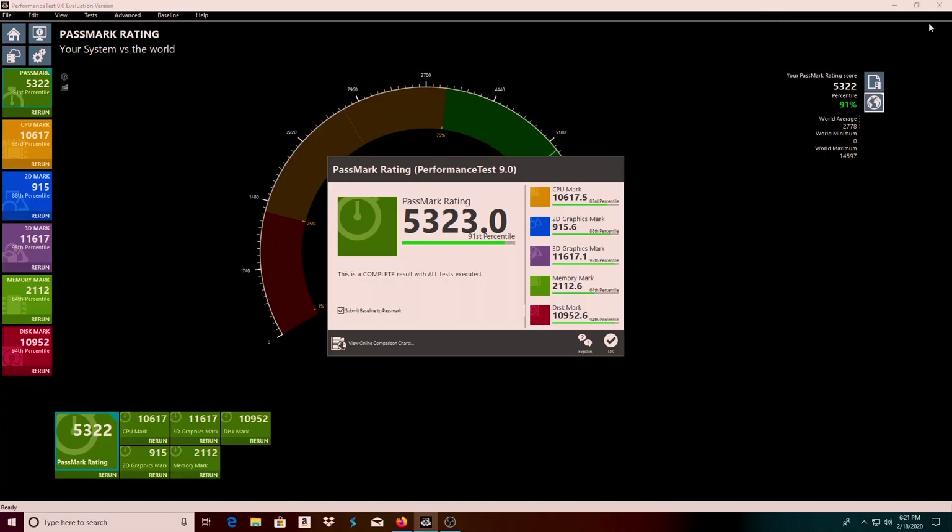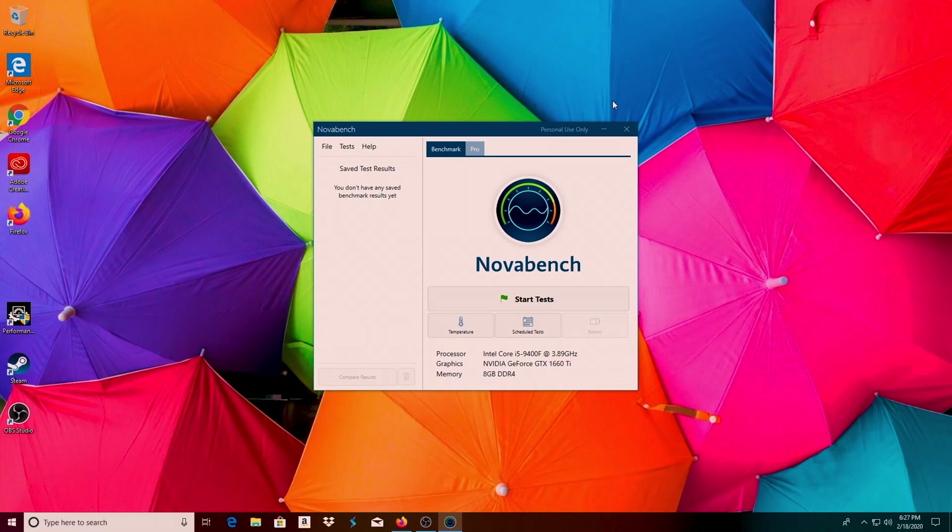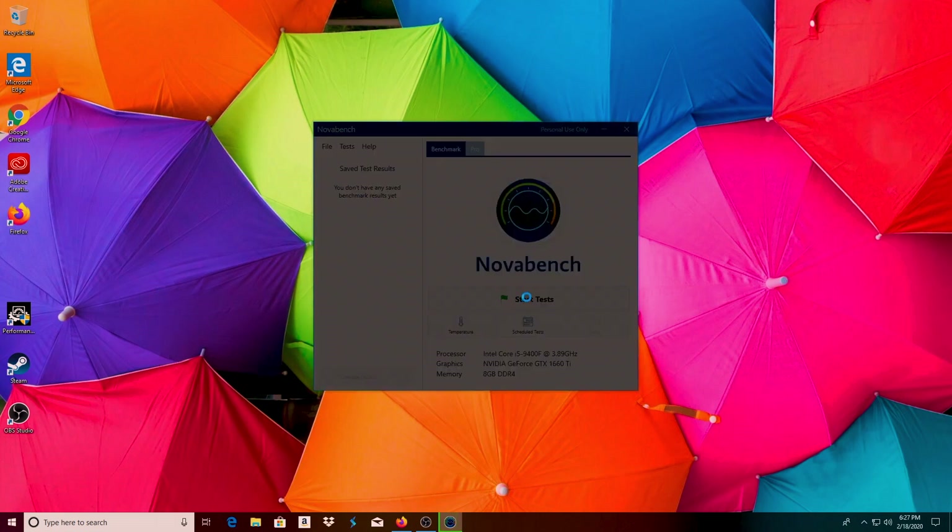I'm pretty sure it can do 4K — not awesome 4K gaming, but if you toned down the settings to low or medium at 4K, it would do it. Let's go on to the next test here. Alright guys, I'm back here with Nova Bench. We did the PassMark, and now we're going to try out Nova Bench.